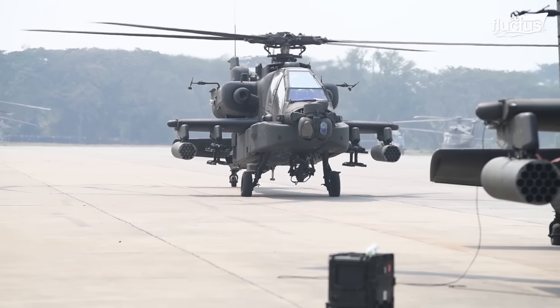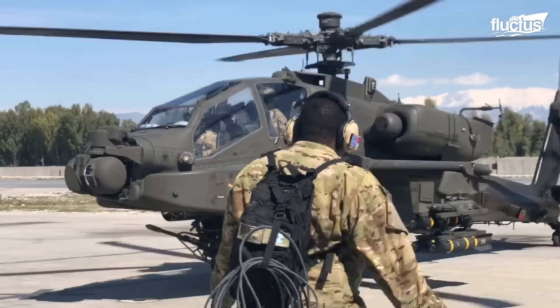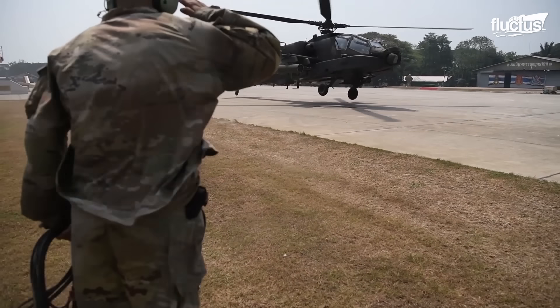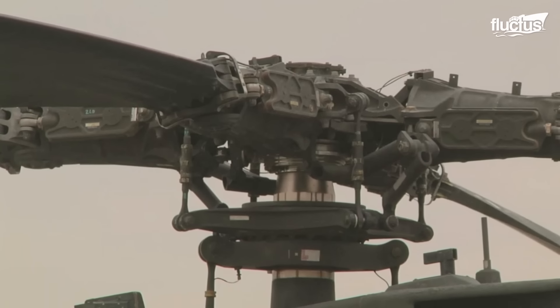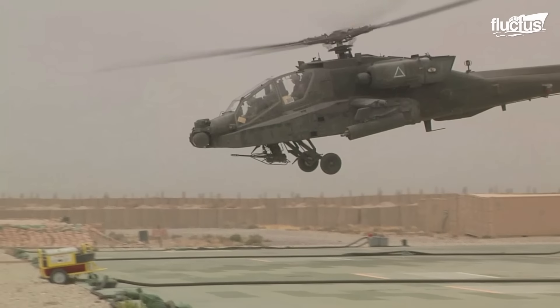The Apache is a relatively heavy helicopter, which can make takeoff a challenging and complex procedure. The rotors allow for greater stability and control during takeoff and other flight maneuvers.